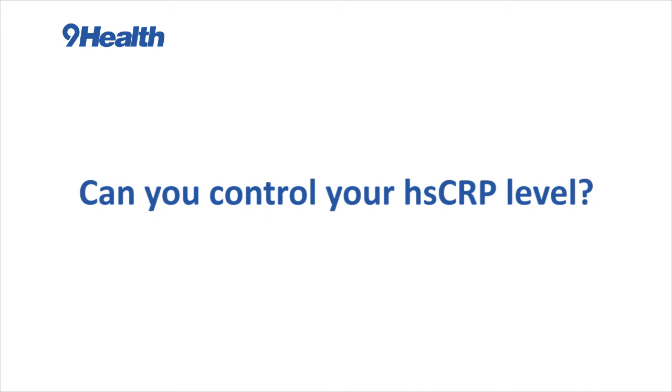High sensitivity CRP is very responsive to inflammation. So if you're ill with a cold, it's going to go up, and then as soon as your cold gets better, it's going to come down. Similarly, it is also responsive to other lifestyle factors such as diet and exercise. Lack of exercise and obesity have also been associated with increased levels of chronic inflammation and higher high sensitivity CRP.